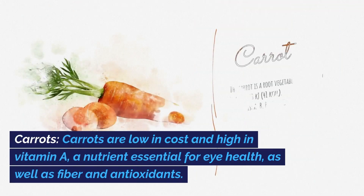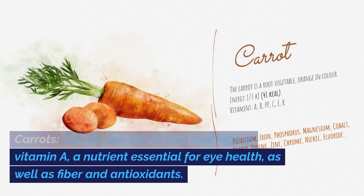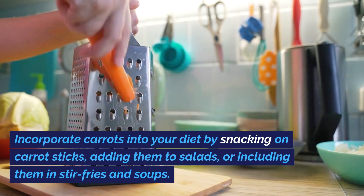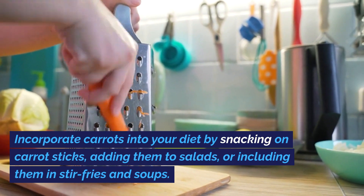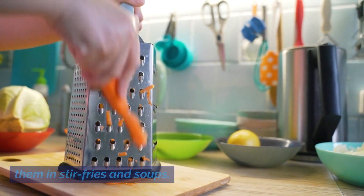Carrots. Carrots are low in cost and high in vitamin A, a nutrient essential for eye health, as well as fiber and antioxidants. Incorporate carrots into your diet by snacking on carrot sticks, adding them to salads, or including them in stir-fries and soups.